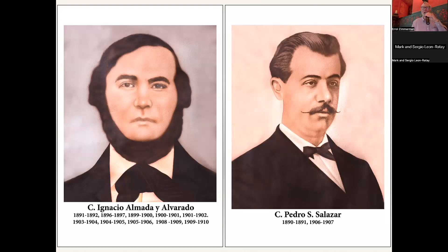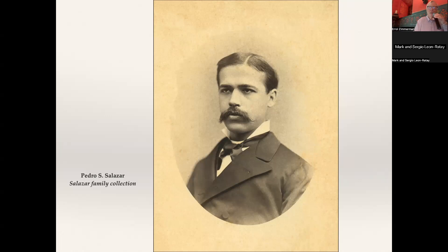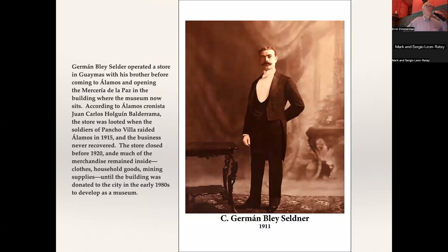Pedro Salazar — another Salazar. I have another picture of him taken in a studio in Mazatlan, and that is Pedro. And another picture of Pedro from the Salazar family collection that the Cultural Institute of Sonora has. I love this picture — Juan Carlos Ogui got me this picture. It is a low-res scan, not high-res, but Hermann Bly Seldner operated the store called the Bly Elf — Hermann Bly Hermanos. He had a store with his brothers in Guaymas, and he expanded to Alamos in the 1880s, around 1881. His store is now the museum.